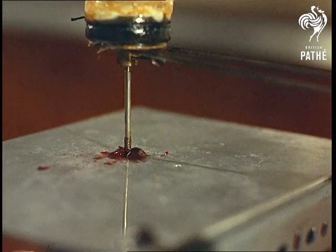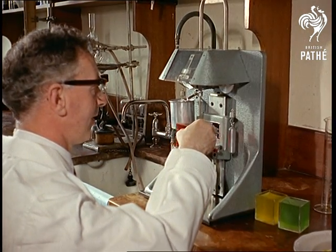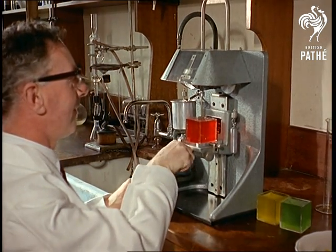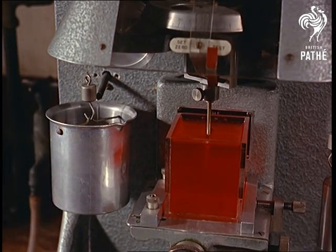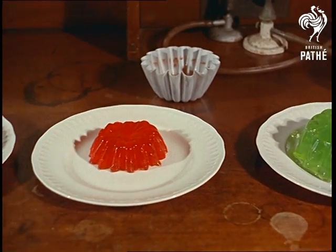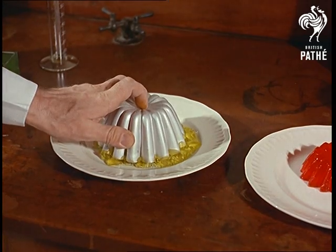Improved preservation of fruit can be achieved by various tests. And this complicated apparatus is quite simply a jelly tester, a way of testing the amount of gelatine necessary to maintain the correct degree of stiffness. It's gelatine that puts the wobble into jelly, and the whole thing falls flat if not enough is used.